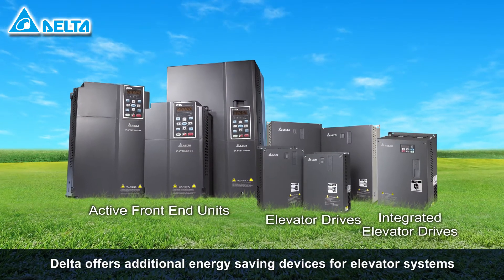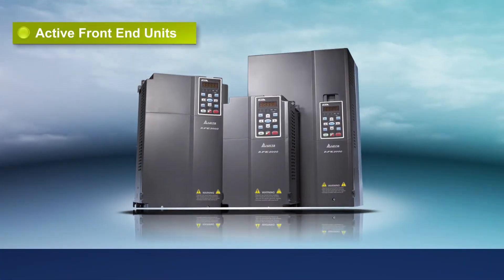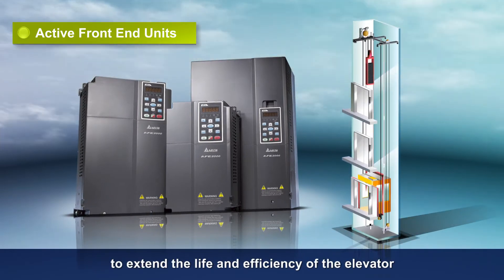Delta offers additional energy-saving devices for elevator systems. The AFE2000 series active front end unit improves power quality to extend the life and efficiency of the elevator.